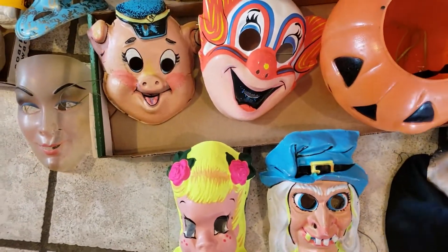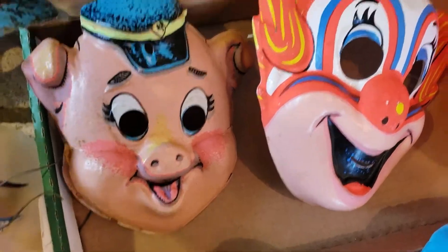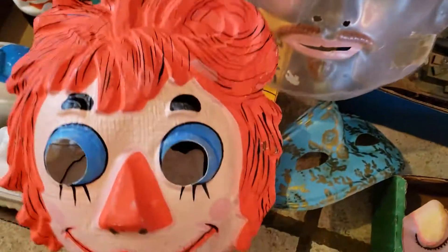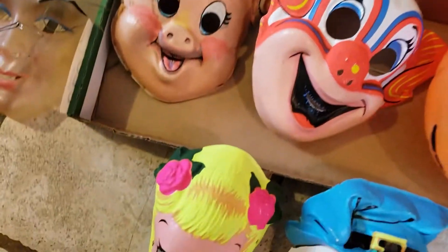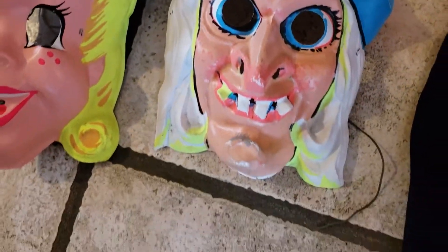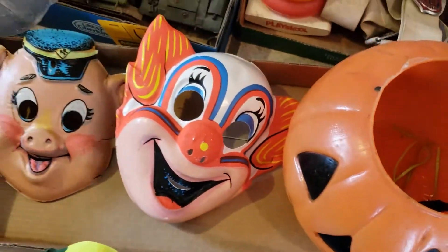Over here we have these absolutely awesome Halloween masks. I paid $36 — I think there are 10 of them. There's Porky Pig and a clown, some clear faces, Raggedy Ann which needs to be cleaned up — I remember this from the 70s when I was little. There's a man that's clear, a little girl, a witch, a full head mask, and a pumpkin that came with it.